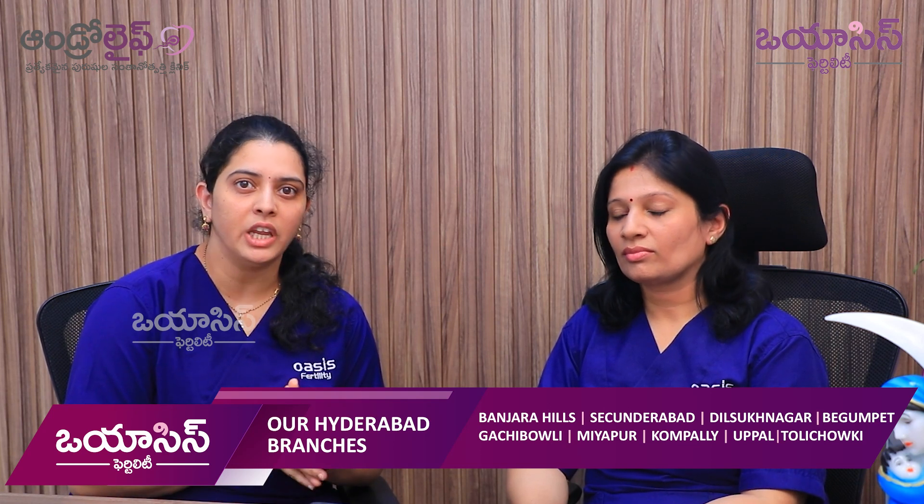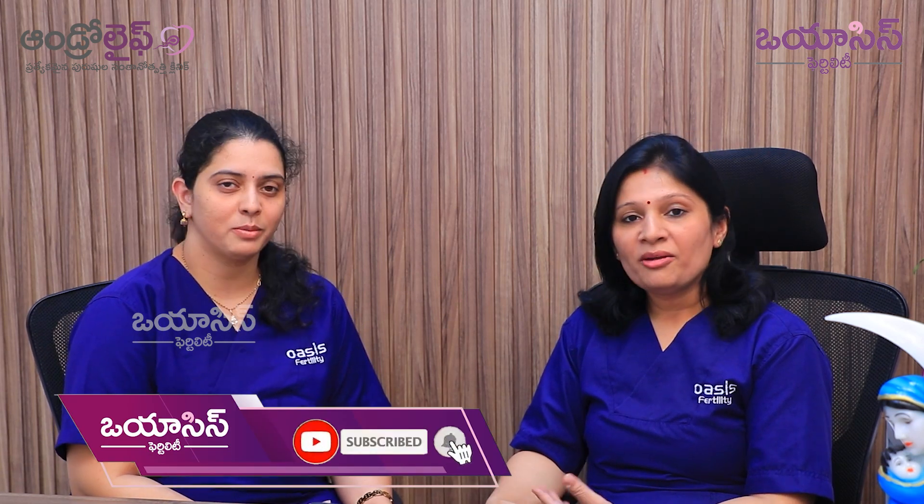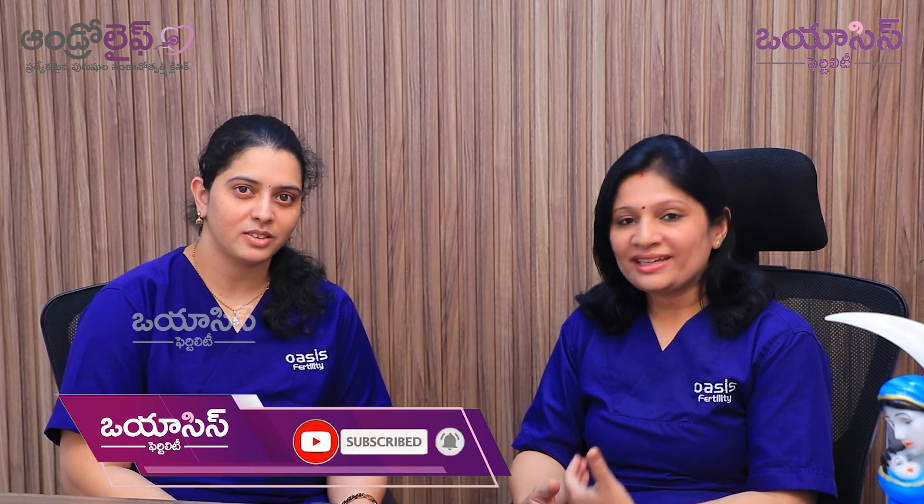At Oasis Fertility, we prefer to do a single embryo transfer. So definitely, Dr. Samyukta, let us motivate our patients to go for a blastocyst transfer and a single embryo transfer. Thank you.